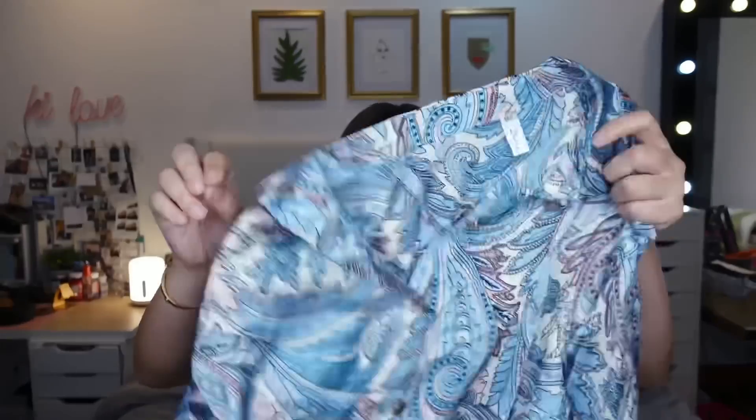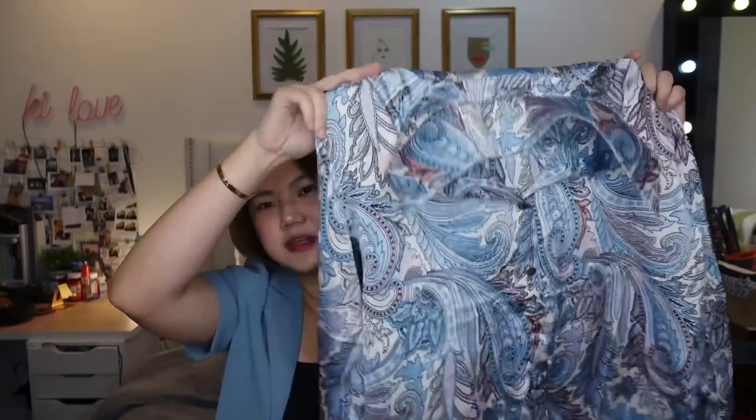The second set has a super nice, classy print — I love it. It comes as a polo and matching pants, but when I wore them together, medyo mukha siyang pajama. So I'm going to wear them separately. I could wear a plain tank top with the pants, and then for the polo, I can pair it with trousers, shorts, a skirt, or anything.